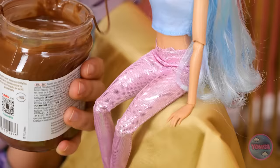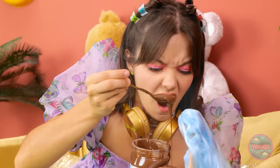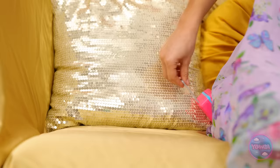Mmm! This chocolate spread is delicious! Try some! Oh no! I spilled it all over you! I'm so sorry. We'll need to change you. Luckily, I have this case of spare outfits — I'm prepared for all situations.